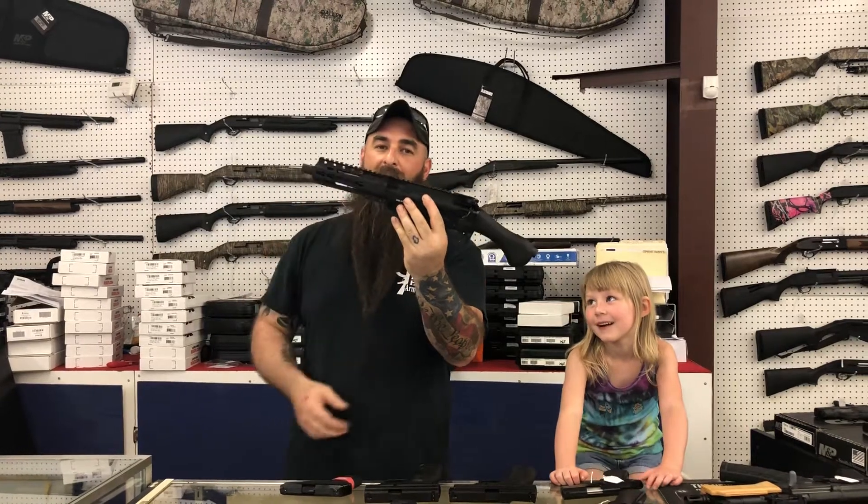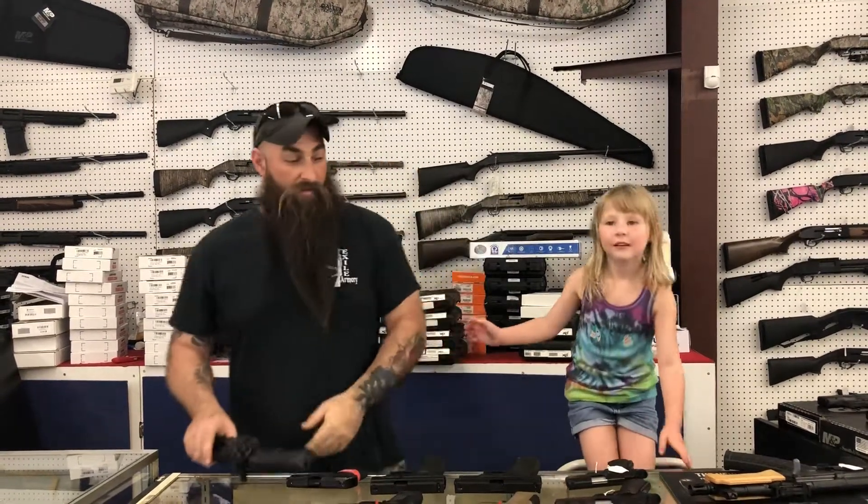Check this little pistol out — 300 Blackout. I have them in KeyMod and M-LOK, $640 plus tax. Y'all know who has the best deals, y'all know who has the coolest guns — come on down to Dexile Armory.